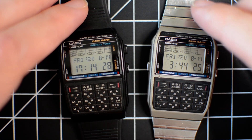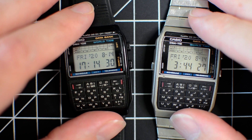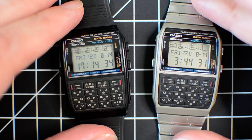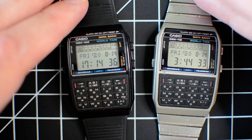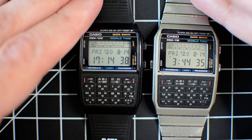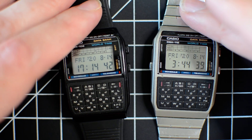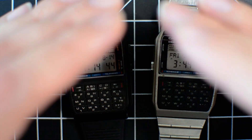Alright everyone, I'm trying something a little new — I have a different camera setup. I really wanted to make a video on these two pretty cool pieces of Casio history: they are databank calculators.